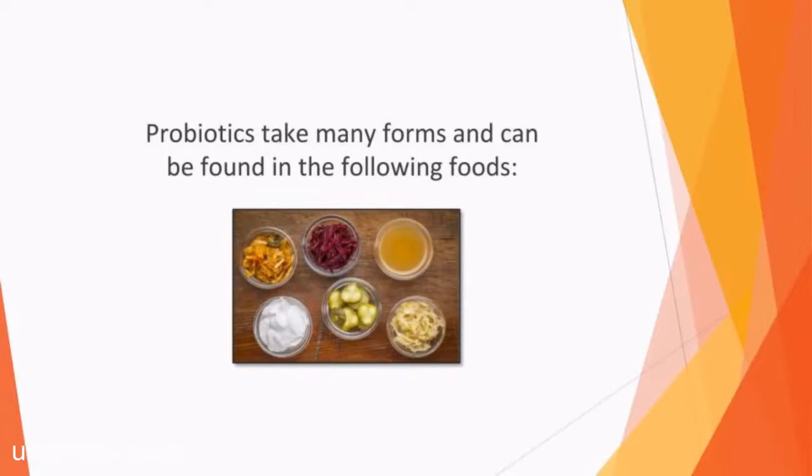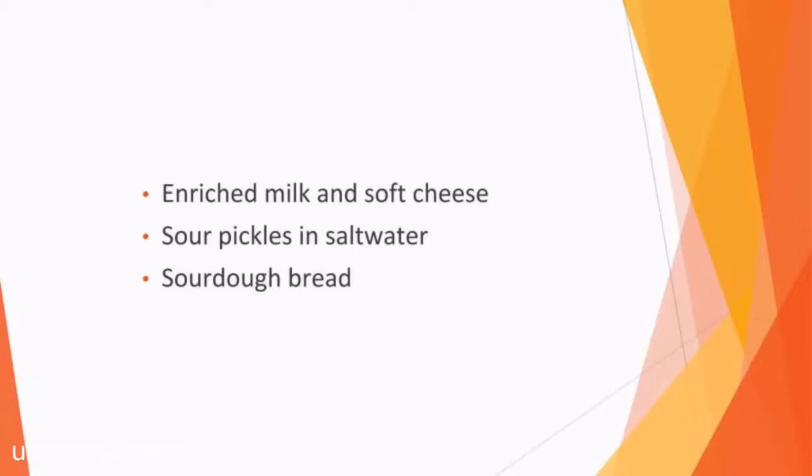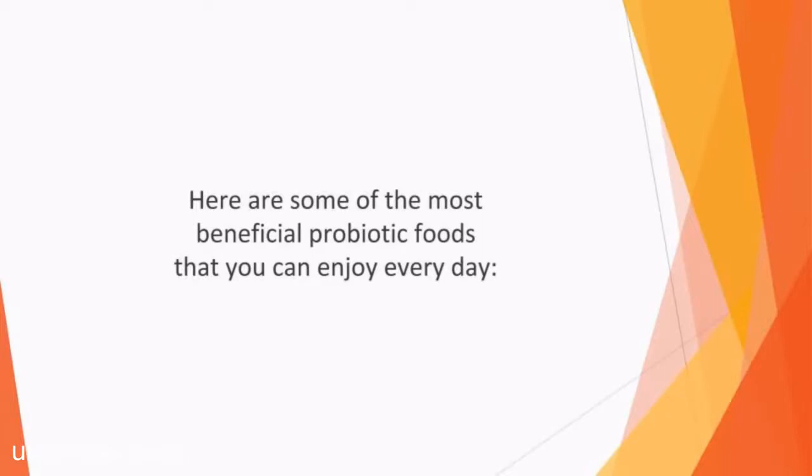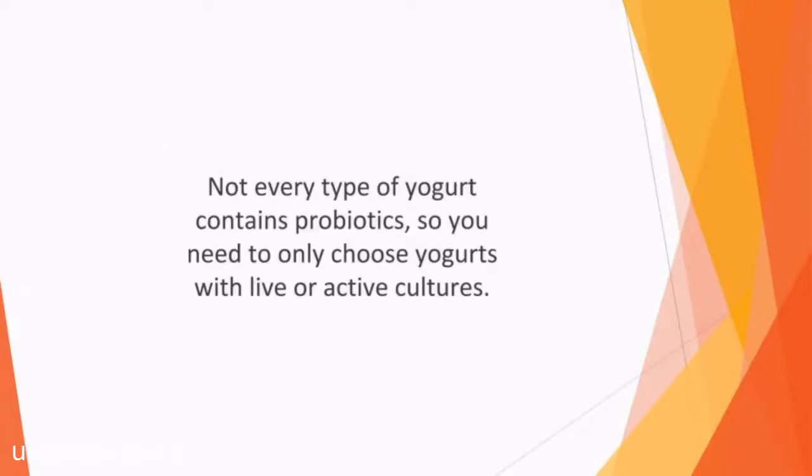Probiotics can be found in the following foods: unpasteurized kimchi and sauerkraut, miso soup, enriched milk and soft cheese, sour pickles in salt water, and sourdough bread. Yogurt is a top probiotic source since it contains milk which has been fermented by good bacteria such as bifidobacteria and lactic acid bacteria. Not only can yogurt boost your bone health, it can reduce high blood pressure and relieve unwanted symptoms associated with IBS, irritable bowel syndrome. Not every type of yogurt contains probiotics, so you need to only choose yogurts with live or active cultures. Kefir is a probiotic fermented milk drink made from goat or cow's milk with added kefir grains, and can strengthen the bones, help with digestive issues, and protect the body from infections.